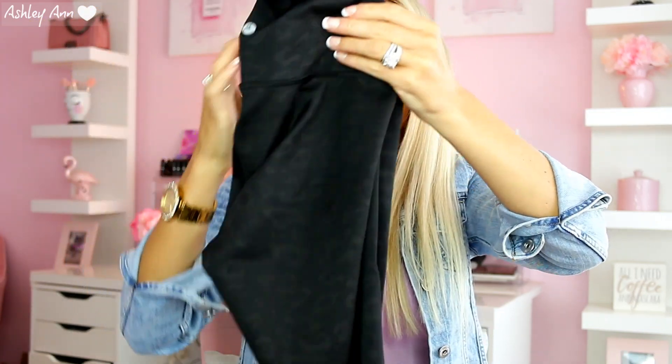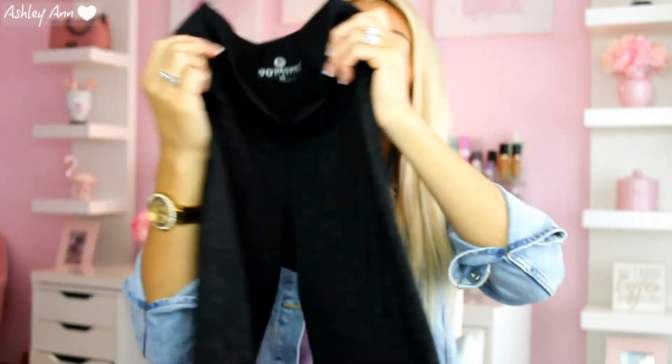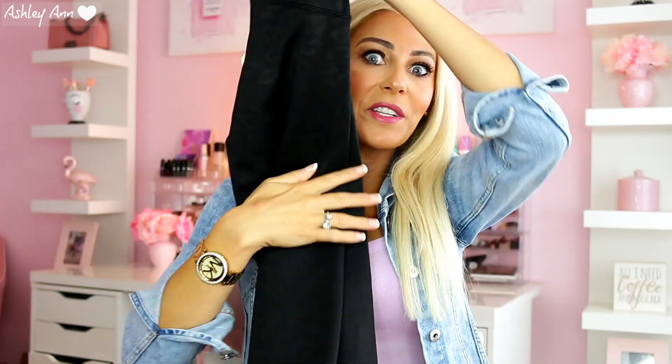I wore them to the gym the other day, and these were only $22, which is definitely a steal. I know at Marshalls or TJ Maxx you get them for like $15 to $18, but the chances they're going to have cute ones like these are slim to none. I just see the regular black, so for $22 you definitely can't beat it.